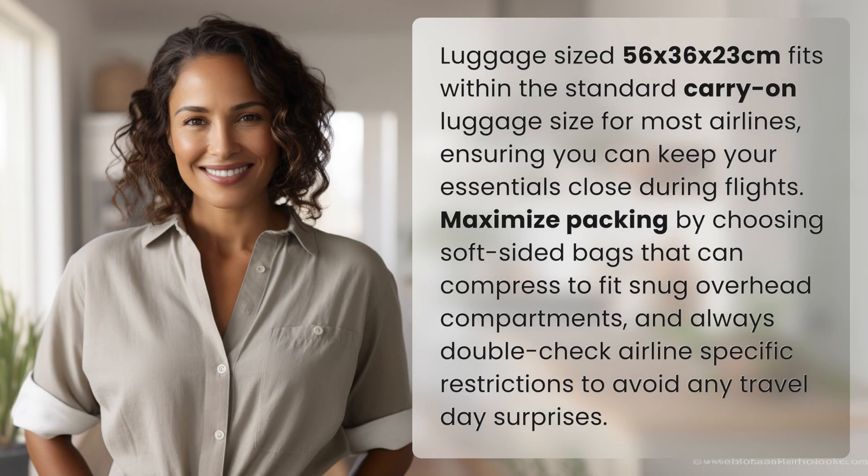Luggage sized 56 by 36 by 23 centimeters fits within the standard carry-on luggage size for most airlines, ensuring you can keep your essentials close during flights.